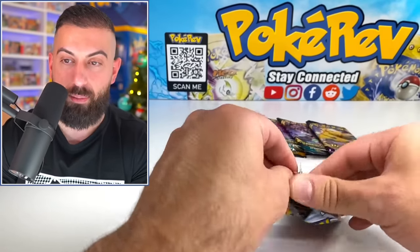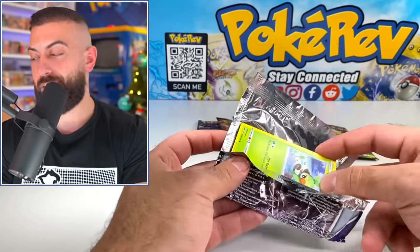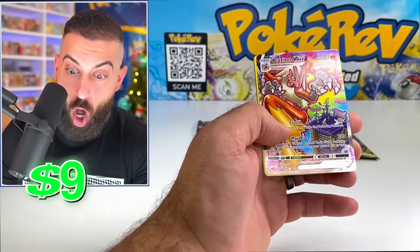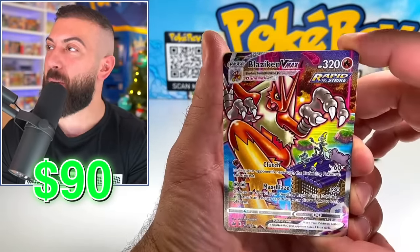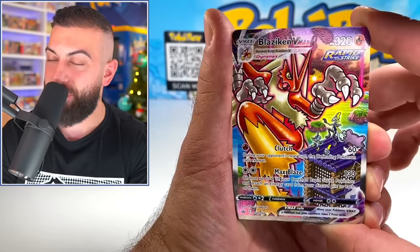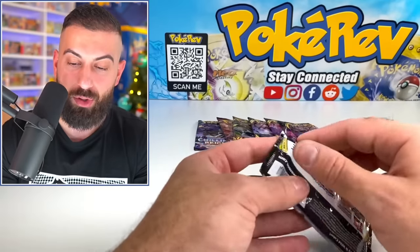I thought I'd do that because Celebrations packs — you have to open each one and there's like four cards in the pack and it just takes forever. There we go — we are back on track. Blaziken VMAX alternate artwork — the Kung Fu Blaziken. That was worth it!